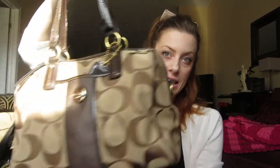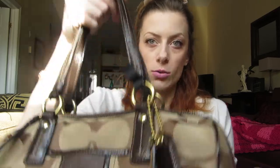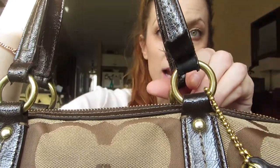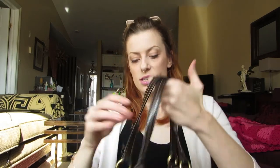Hey everyone, thanks for joining me again this week. Today I'm going to be doing a what's in my bag video. This is my bag right here — it's just a Coach bag that I got a couple years back. My cat Roland has already destroyed it; there are bite marks all over it from him chewing on it. This is pretty much the only bag I use.